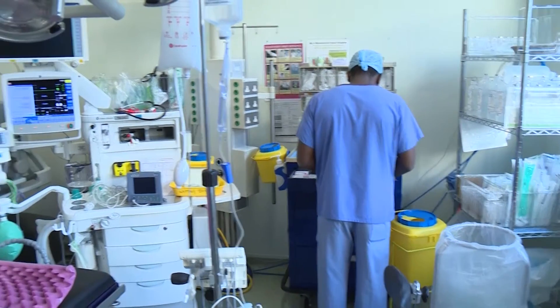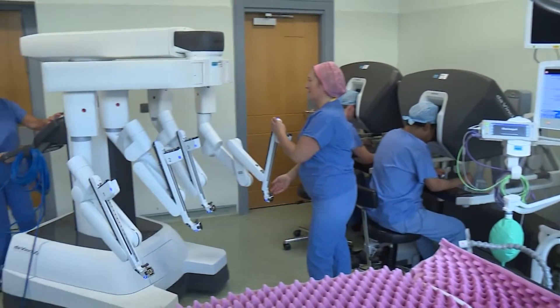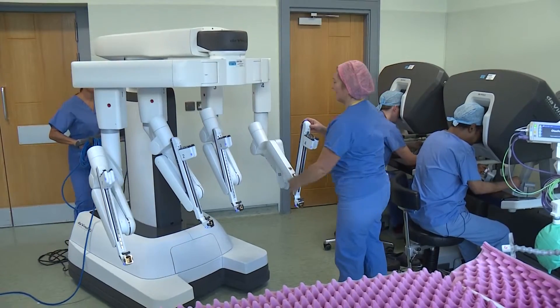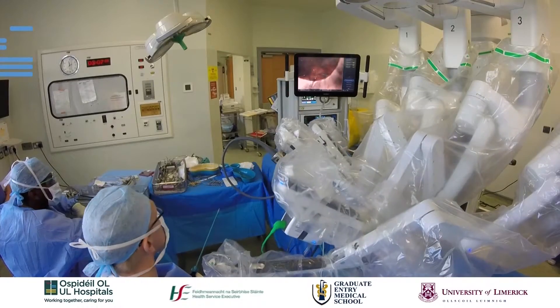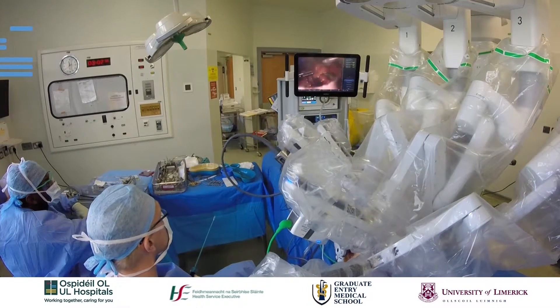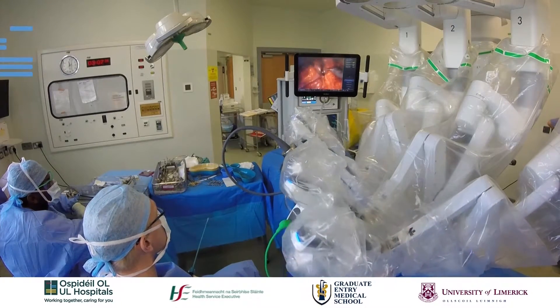The Da Vinci XI robotic programme cost €2.8 million in total, but is cost-neutral for this year due to savings, including reduced hospital stays. UHL plans to expand the programme to other areas, making sure the robot remains a cut above traditional surgeries.